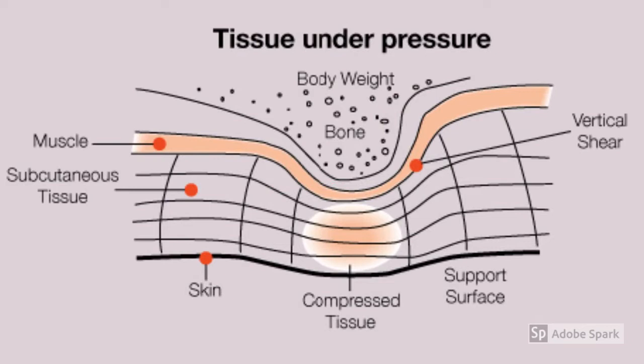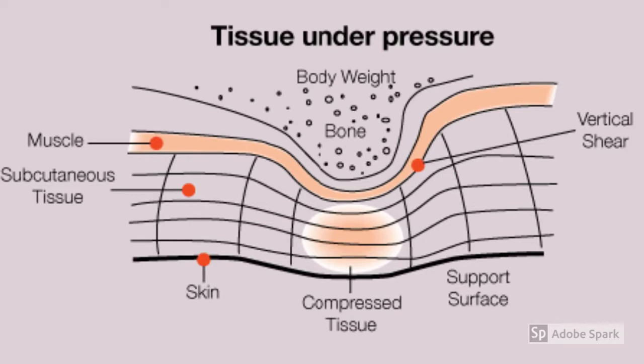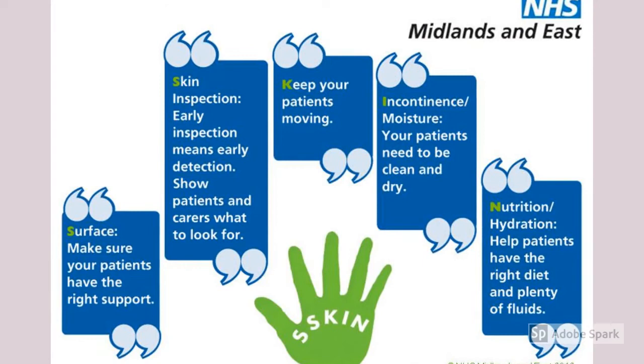Did you know two-thirds of pressure injuries occur between the ages of 60 and 80? Persons with or without a medical condition can develop a pressure injury at any time.